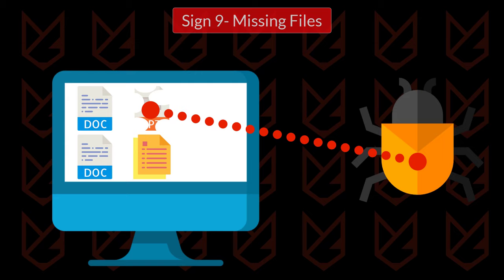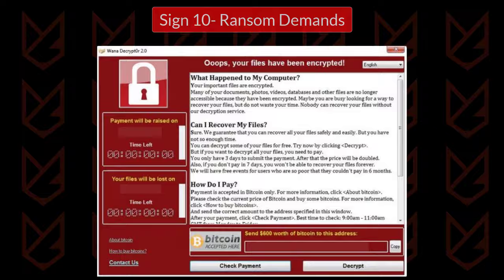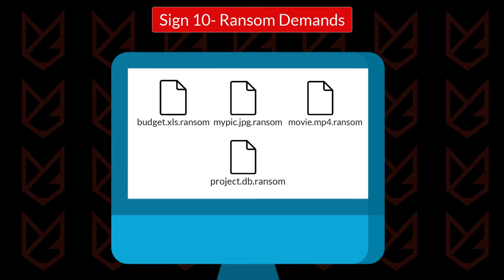Sign 10: Ransom demands. If you are suddenly seeing ransom notes, that tells you that your computer has malware for sure. It is ransomware that locks your files and demands a ransom to unlock them. You will see these ransom notes on every folder and on the desktop of your computer.